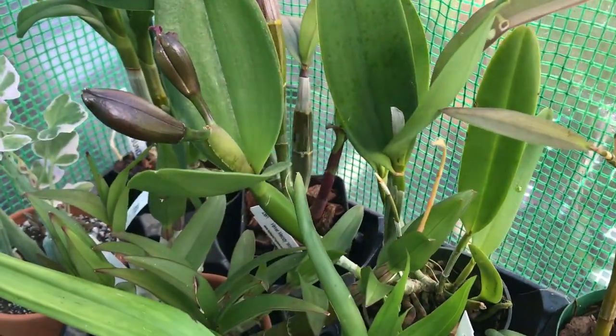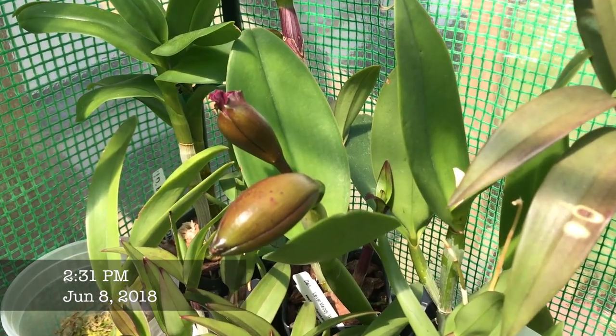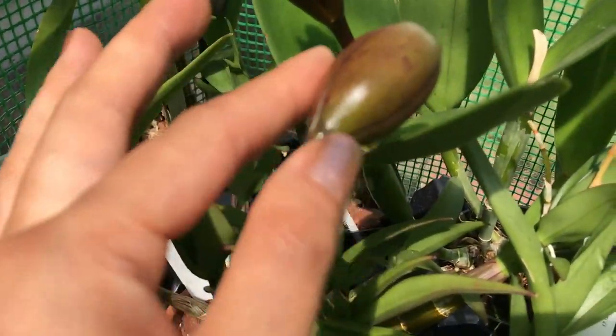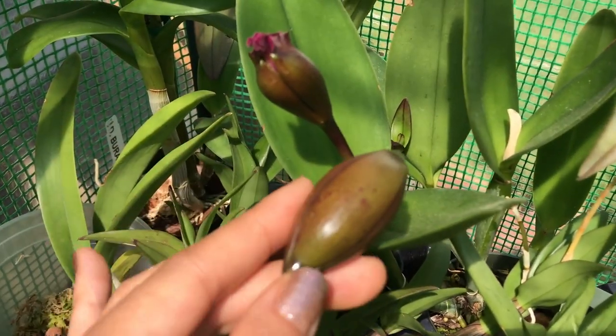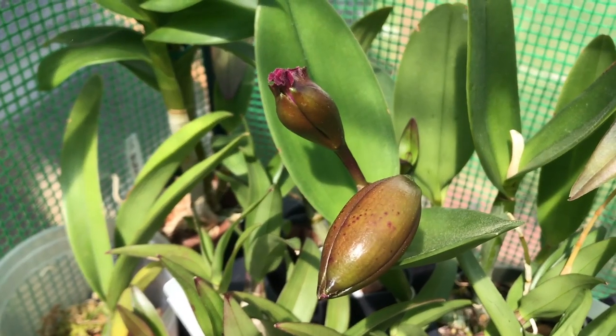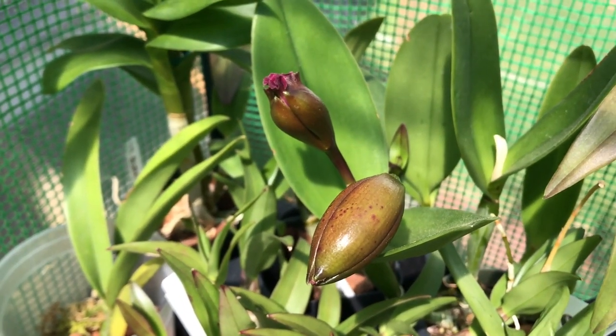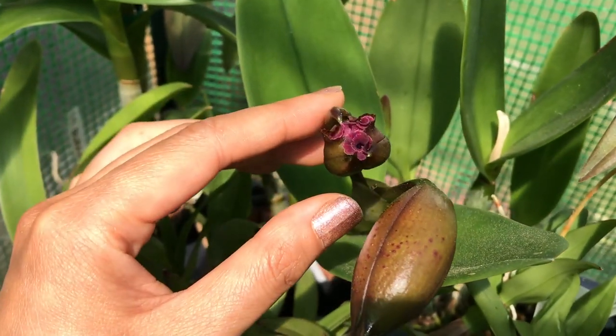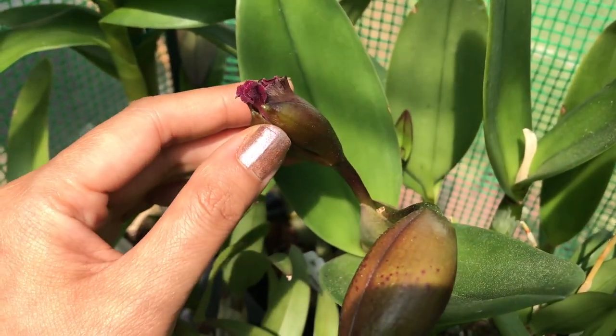It's June 8th and here's a quick update on these buds — they've gotten a lot fatter. This one has had its ruffles sticking out of the bud since it formed.